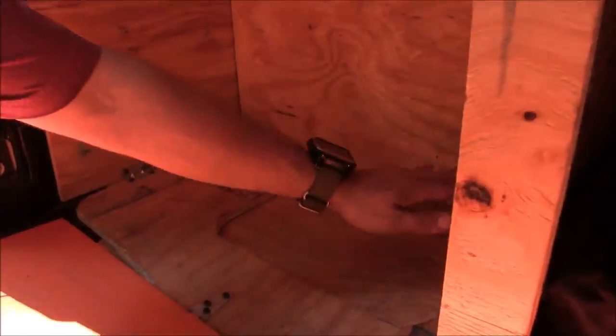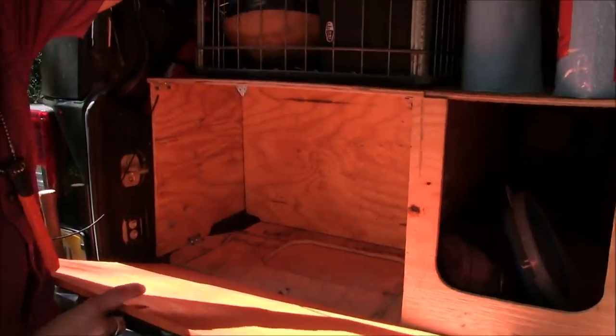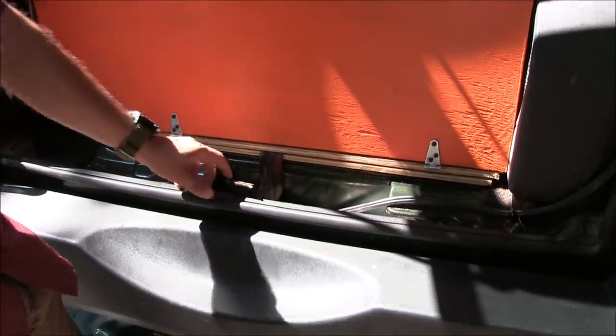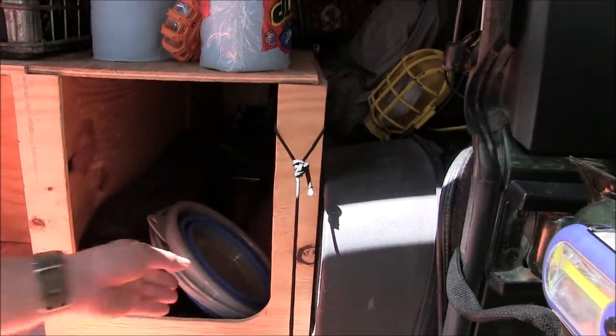This compartment here — if anyone's familiar with the Jeep JK tub architecture, there's a built-in compartment with fold-up flooring you can access from the back. I didn't want to lose that space, so I replaced the fold-up section with a piece of wood and kept access to that compartment. I'm probably going to put an air compressor or compressor tank in there later, but for now it's holding spare parts.